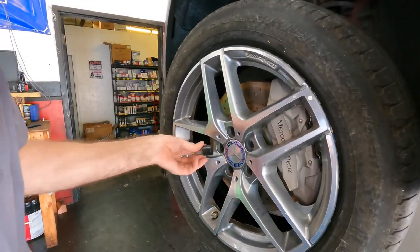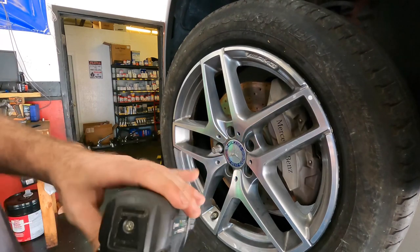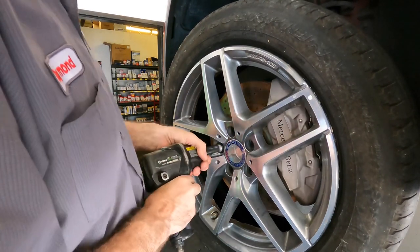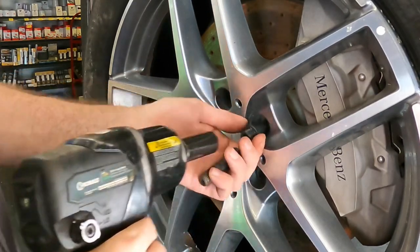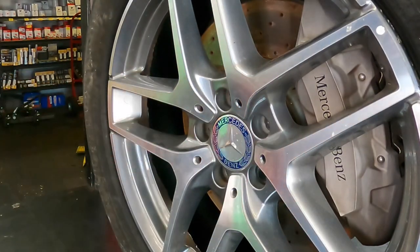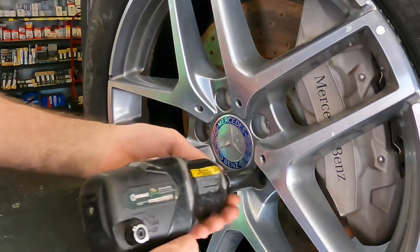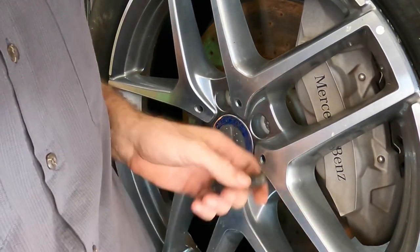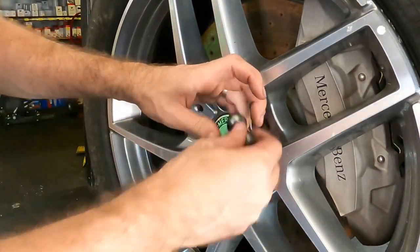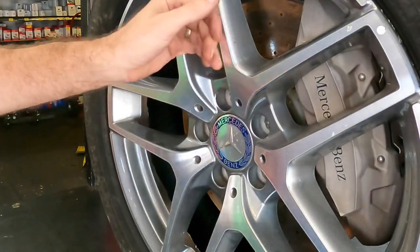Okay, before I end this one, let's pull this apart some and get a better view of the carnage.